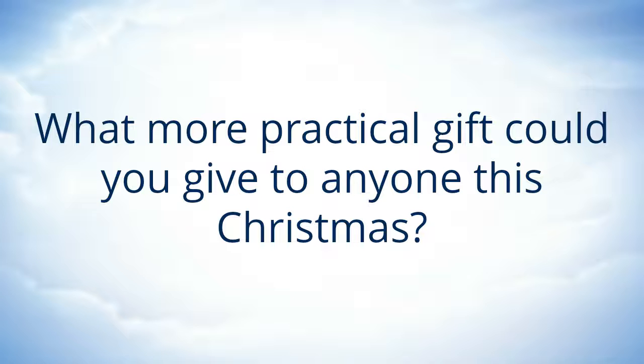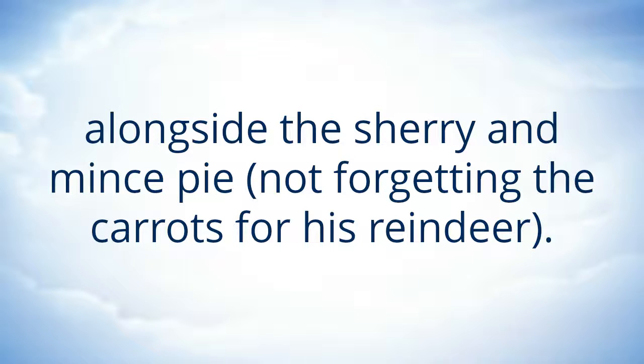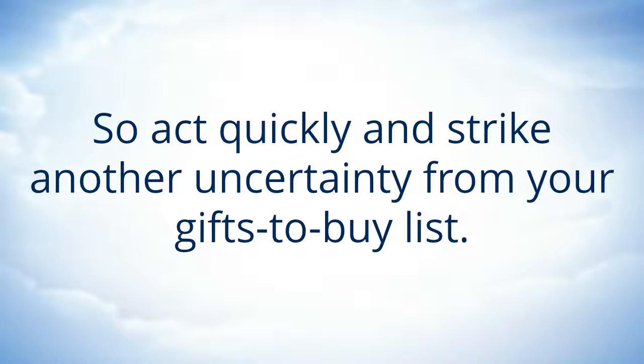What more practical gift could you give to anyone this Christmas? Santa Claus himself would probably welcome the odd hot waffle to warm him during a cold night's work, alongside the sherry and mince pie, not forgetting the carrots for his reindeer. So act quickly and strike another uncertainty from your gifts to buy list.